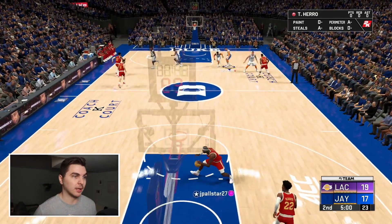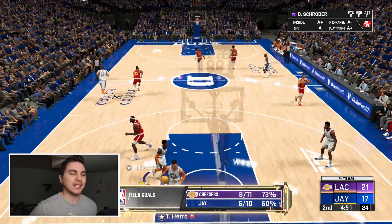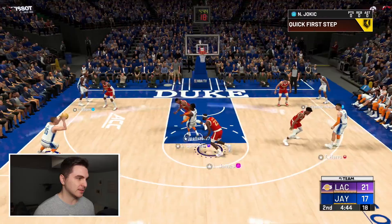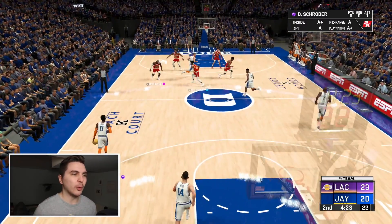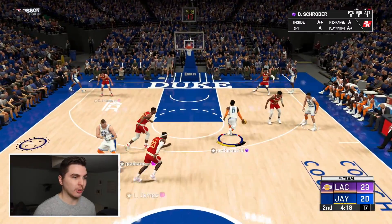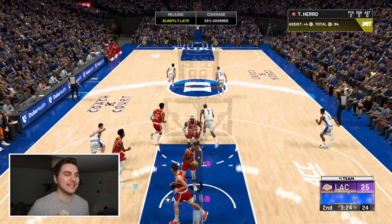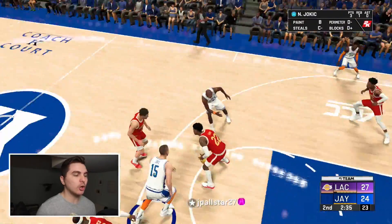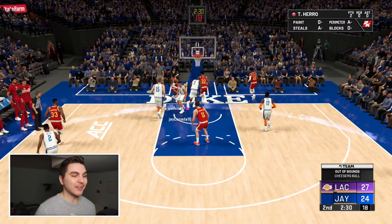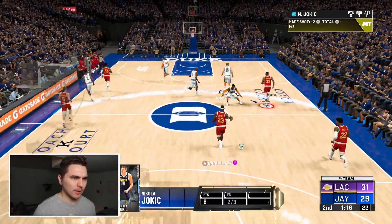Offensively we are absolutely locked in. Gotta find a way to get stops though. Dennis Schroeder almost got blocked but we'll take it. Good step back Tyler Hero, let's go! Jokic in transition — step back — what? Whose idea was it to put this dude on the team? Tyler Hero gets a stop. This Jokic is kind of selling me right now. It's really hard to defend five-out in this game when you've got non-clamps players — he can just blow by pretty much at will.